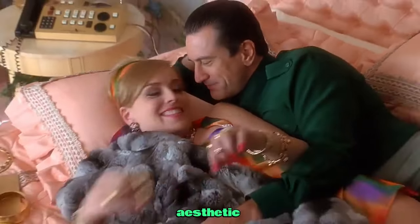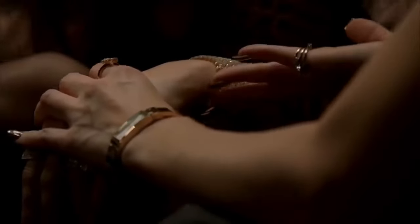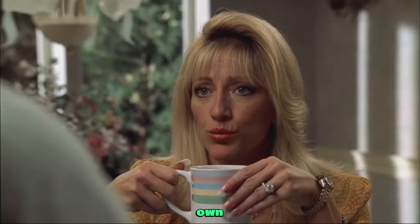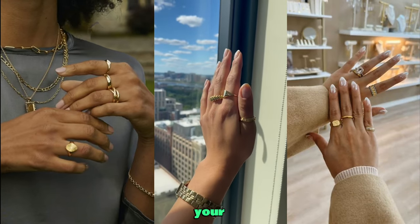Mob wife must-haves. To truly embrace the mob wife aesthetic, here are the key pieces you will need. Gold ring stack set — your hands will narrate their own story with these stunning gold rings, a subtle yet powerful addition to your ensemble.